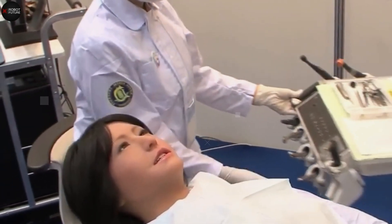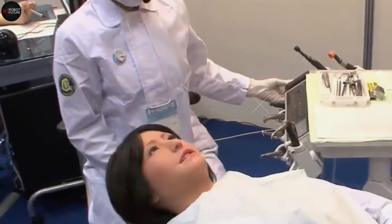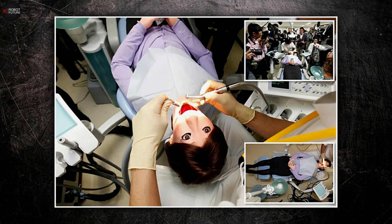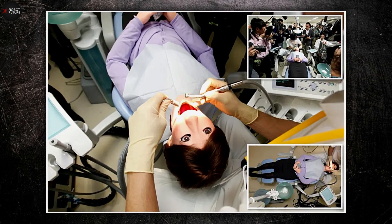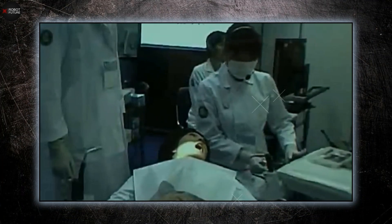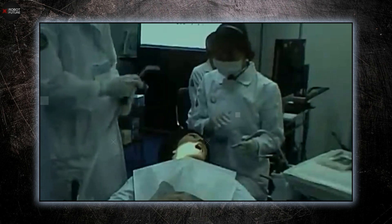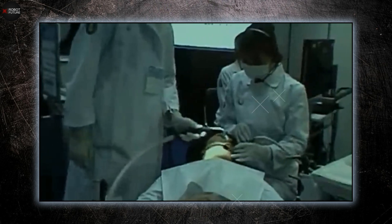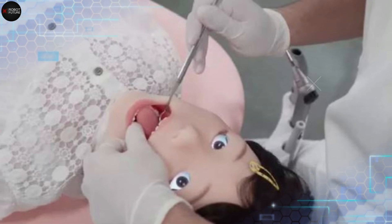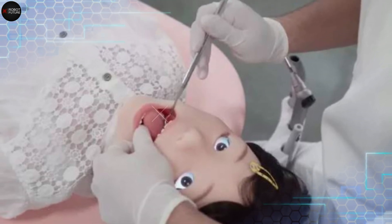Hanako's role in dental education is significant. At Showa University, students use her for practical tests to showcase their skills. She can simulate the discharge of saliva, perform sneezing actions, and open and close her mouth, making her an invaluable tool for hands-on learning. Hanako exemplifies the strides being made in robotics, especially in medical training and patient simulation.